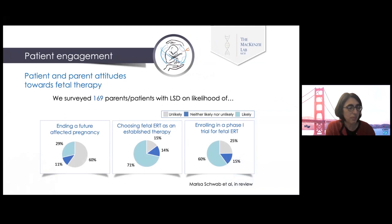We've worked with patient advocacy groups to survey parents and children with genetic conditions about how they feel about new fetal therapy. We reached 169 families by working with groups such as the National NPS Society. This was for enzyme replacement therapy. The majority of parents said they would not end a future-affected pregnancy. The majority said they would use fetal enzyme replacement if it were an established therapy, and still more than half said they would participate in a phase one clinical trial with no guarantee of success. We're continuing these surveys for gene therapy as well.